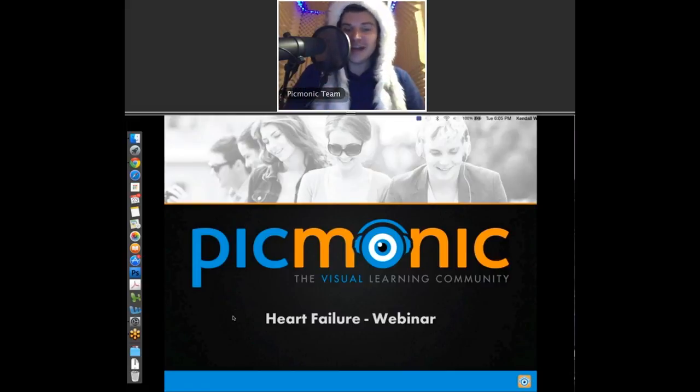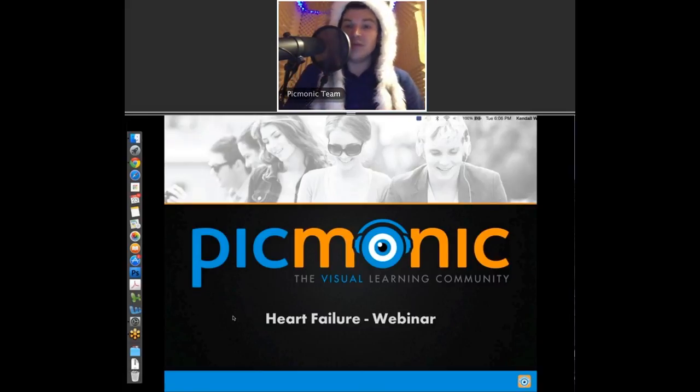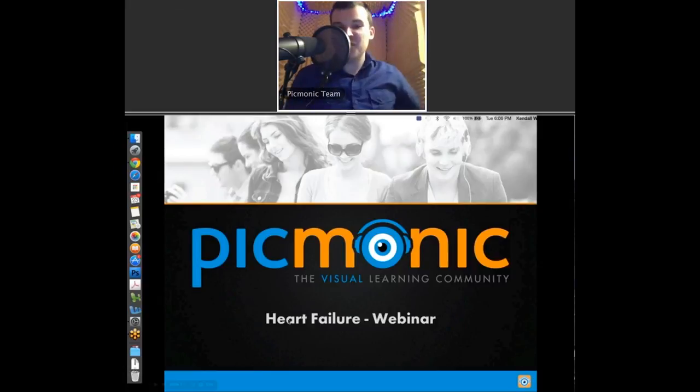Here we are at the Picmonic sound booth, getting ready to start our heart failure webinar. You're going to ask why I'm wearing this crazy hat — this is our Picmonic dunce hat of the day. We had some problems with our audio when we ran this webinar live, so we are re-recording it with the video so you get the full experience. I'm going to sneak this off and we're going to get started.